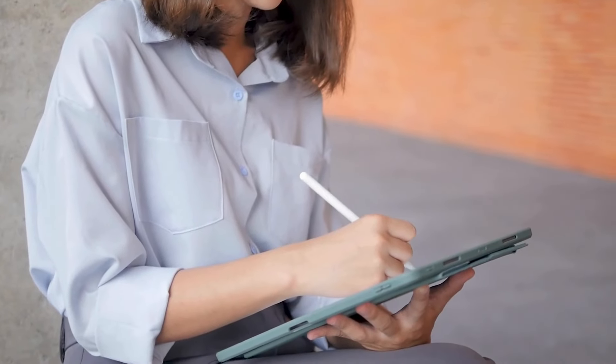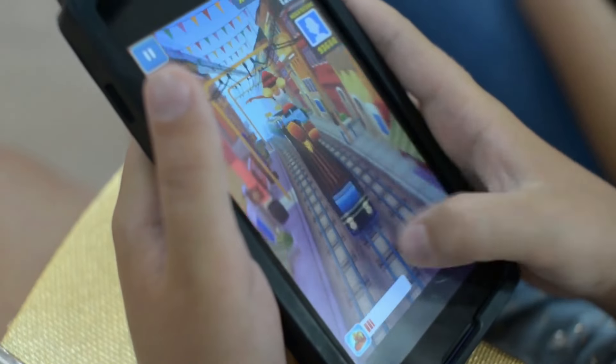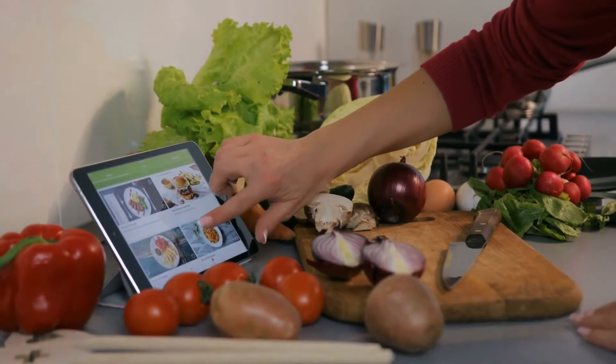Hey everyone, looking for the best tablet of 2024? Well, you've come to the right place. We've done our homework and researched extensively to bring you the top contenders in the tablet game for this year. We're talking about tablets that strike the perfect balance between price and performance, tailored to suit various needs and preferences.